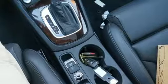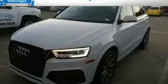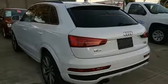Kelley Blue Book finds that in addition to the image boost an Audi immediately grants, you'll be treated to a refined ride quality, sophisticated design, and premium amenities. When you drive an Audi, the design and the performance make sure you stand out in a crowd.